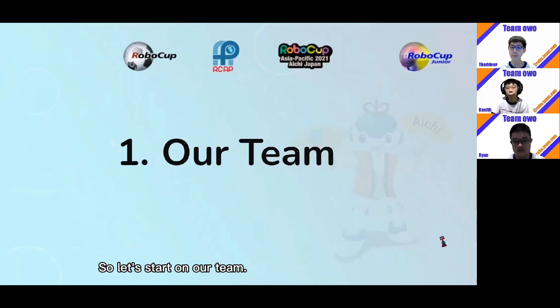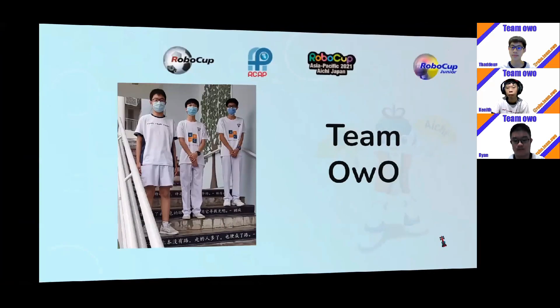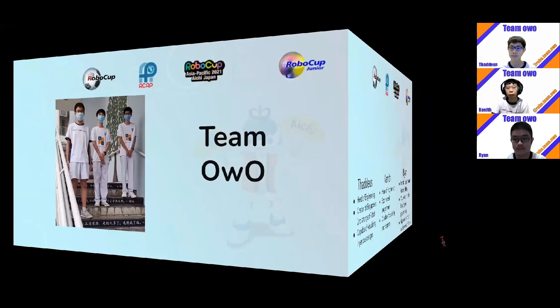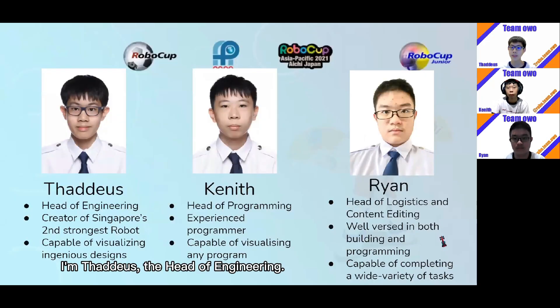Let's start on our team — presenting Team Owo. I'm Thaddeus, the Head of Engineering. I created Singapore's second strongest robot and I can visualize ingenious designs. I'm Kenneth, the Head of Programming. I'm an experienced programmer with almost nine years of robotics experience. I'm Ryan, the Head of Logistics and Content Editing. I'm well-versed in both building and programming and can complete a wide variety of tasks.